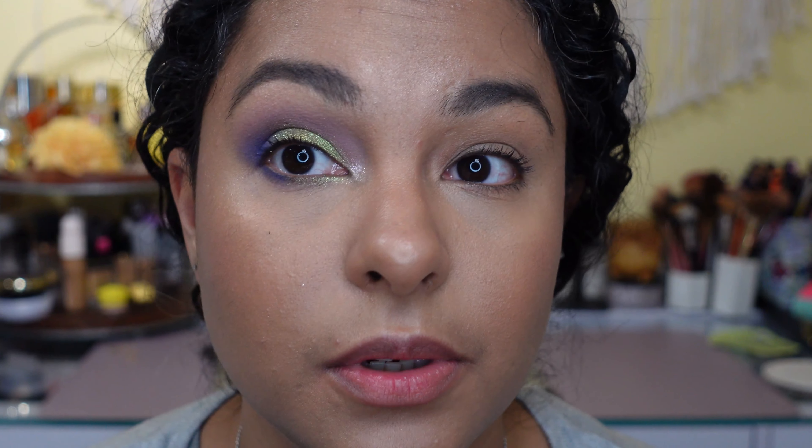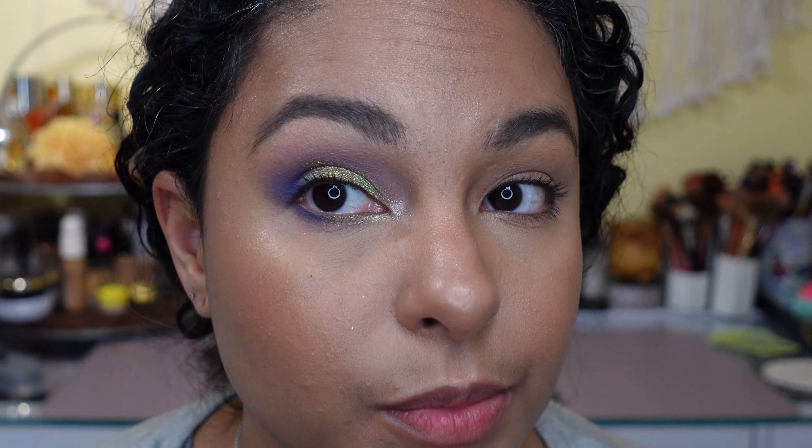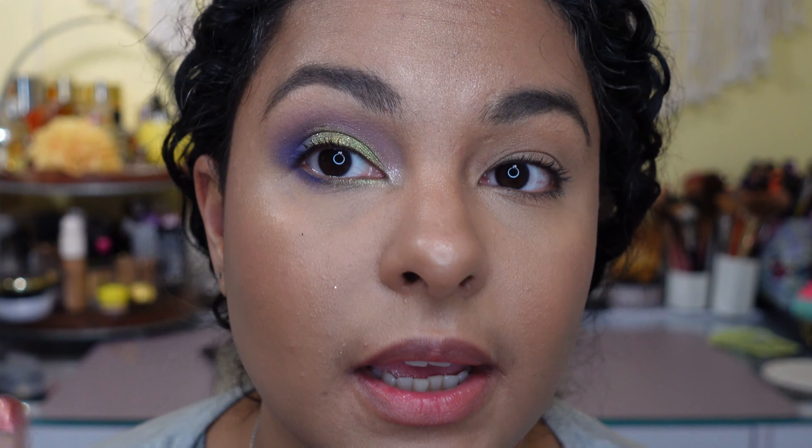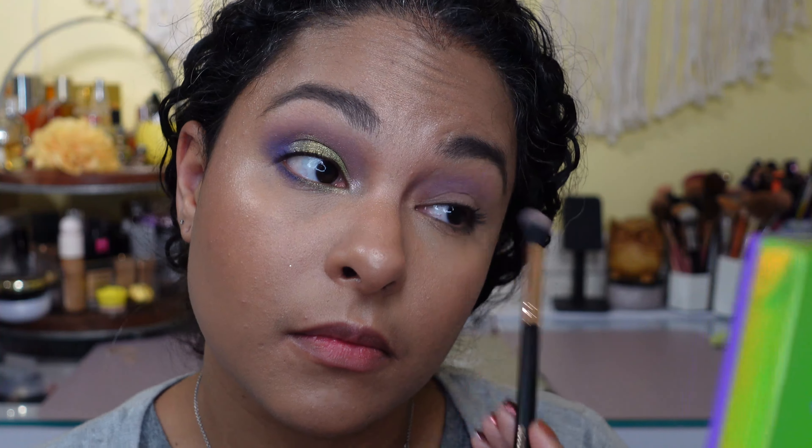I'm going to re-up my mascara because I filmed before this, not really thinking I was going to do another video, and put some light mascara on. I'm going to darken it up and then finish the other eye, and then we'll get to highlighter and stuff. Oh my god, I'm really really happy with this.